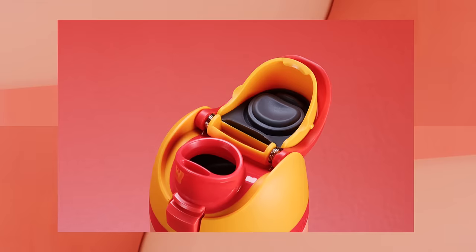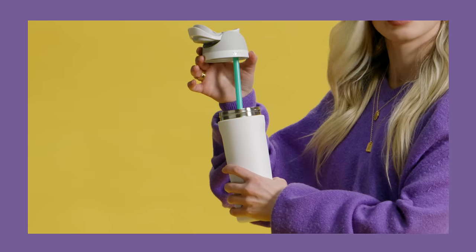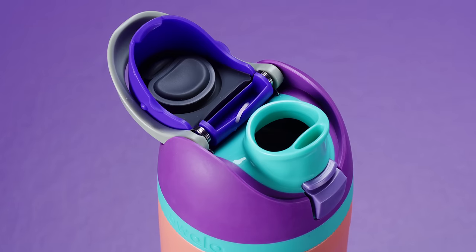Why all the love? It has a unique two-in-one spout, a built-in straw for sipping, and a wide mouth opening for chugging.